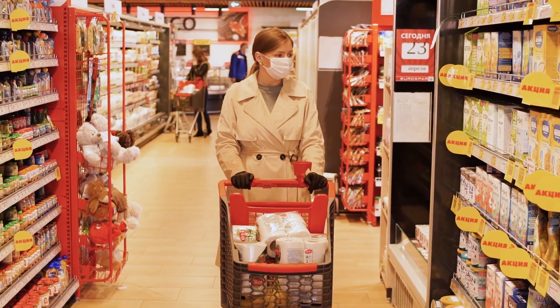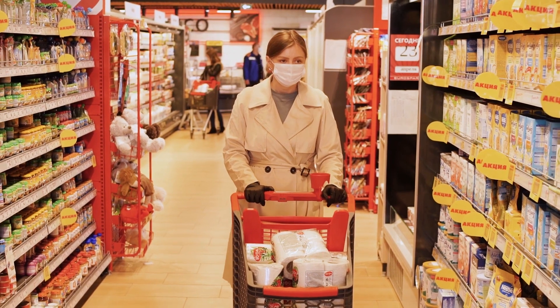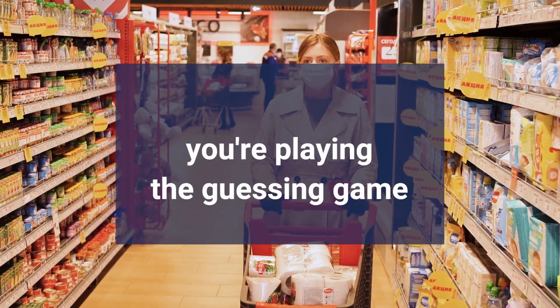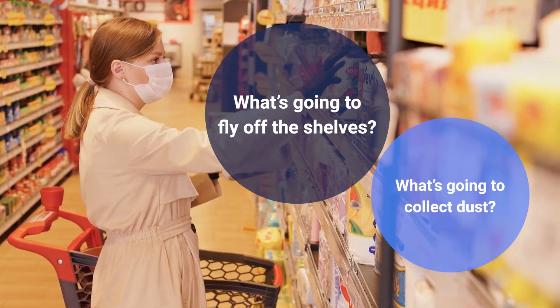Let's paint a picture here. It's the holiday season, and you've got a thousand different items to plan for — from toys to electronics, clothing to home decor. You're playing the guessing game, trying to predict what's going to fly off the shelves, and what's going to collect dust.